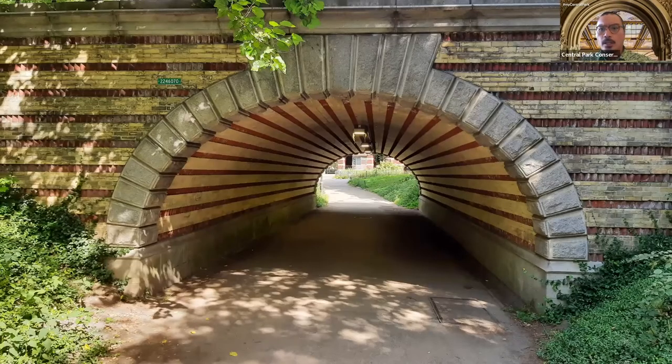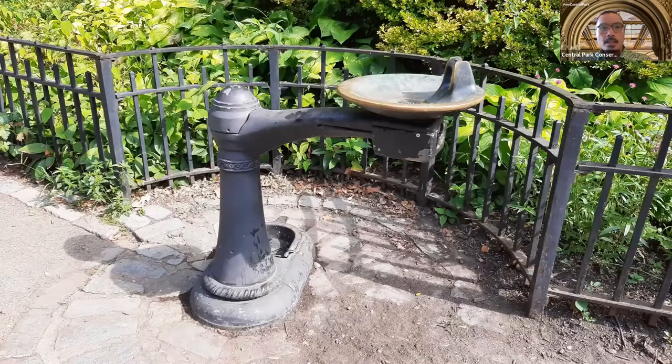From here we walk right underneath Playmates Arch and continue through the park landscape. This part of Central Park is called the Children's District, established in the 1860s and 1870s to provide amenities for younger visitors. Right along the pathway we can see a drinking fountain where we can fill up our water bottles — one of many fountains throughout the park. We want to remember to hydrate often on this very hot day.